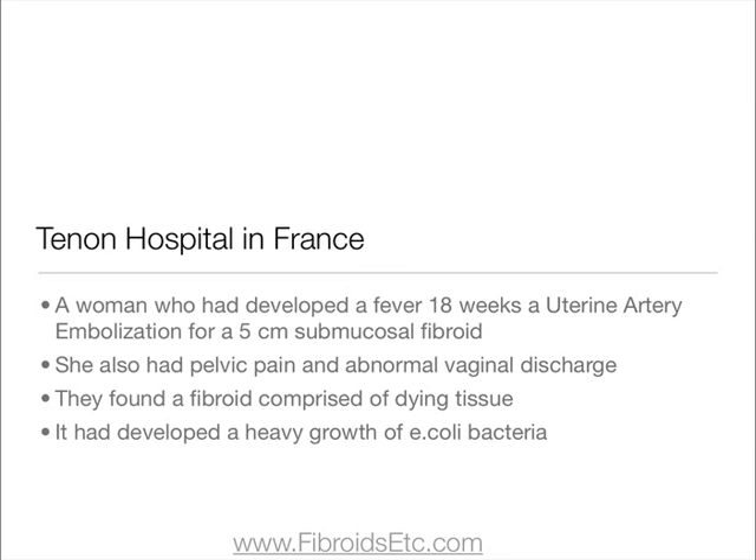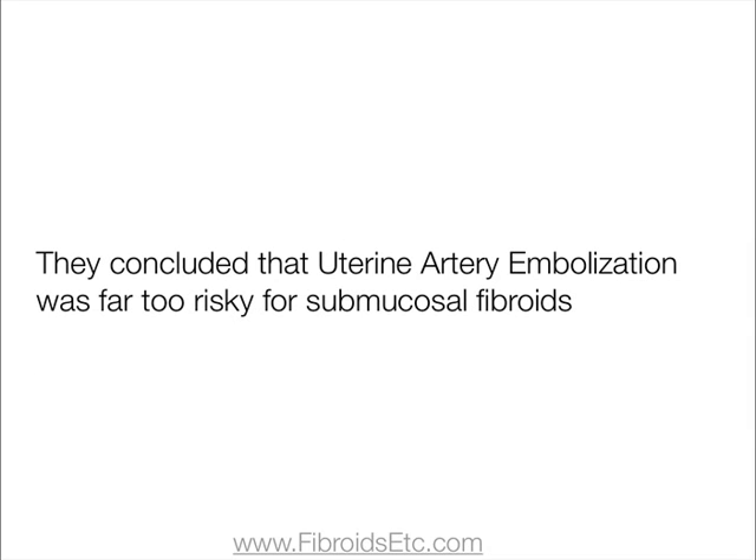A study published by Tenon Hospital in France reported a woman who had developed a fever 18 weeks after a uterine artery embolisation for a 5cm submucosal fibroid. This woman also had pelvic pain and abnormal vaginal discharge. When examined, they found a fibroid comprised of dying tissue as a result of the uterine fibroid embolisation, and this fibroid had developed a very heavy growth of E. coli bacteria. They concluded that uterine artery embolisation was far too risky for submucosal fibroids.